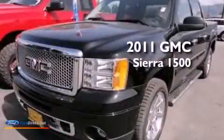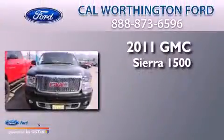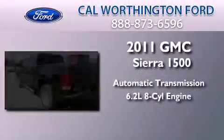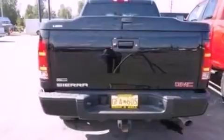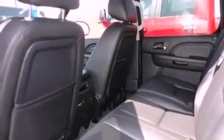This is a 2011 GMC Sierra 1500. This truck has an automatic transmission and a 6.2-liter V8. Its top features include power adjustable driver pedals, traction control and stability control systems, XM satellite radio, big 20-inch wheels, and a tire pressure monitoring system.